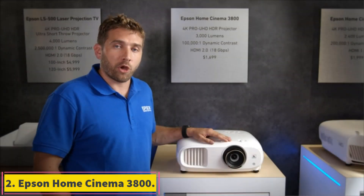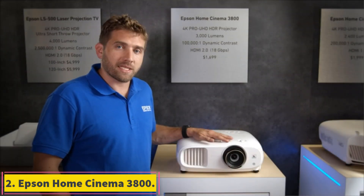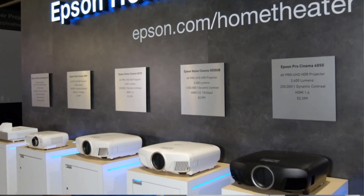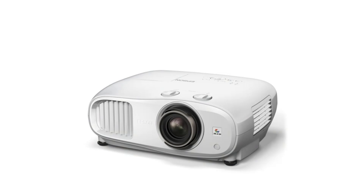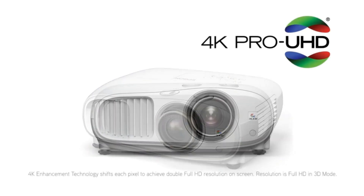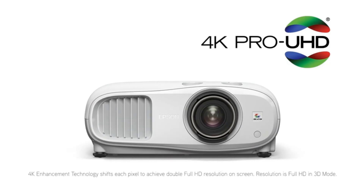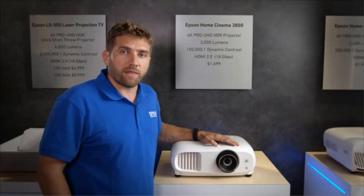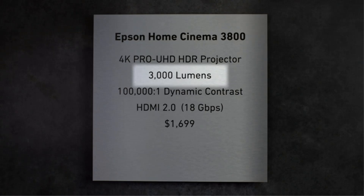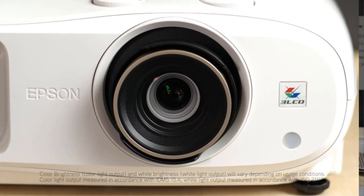Number 2: Epson Home Cinema 3800. Are you looking for the best home theater 4K projector? Consider the Epson Home Cinema 3800. This model is single-minded — it's light on features, instead focusing on delivering the best possible image quality. It's incredibly bright, enough to be used in well-lit rooms. However, it truly excels in darker rooms due to its great contrast ratio.